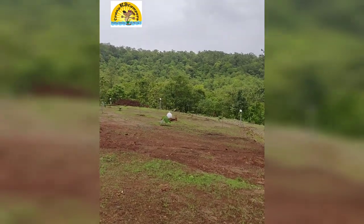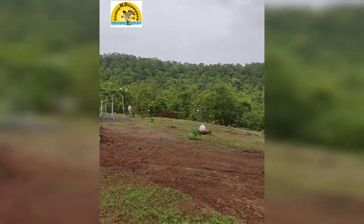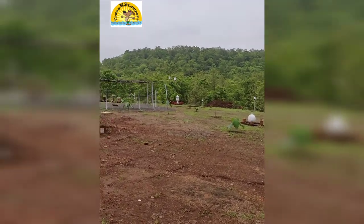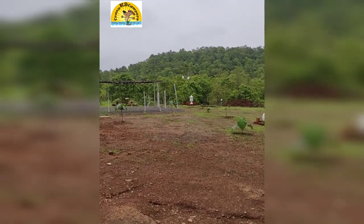We trekked up those hills — it was beautiful with thick woods and lots of lovely fresh water streams around. It was a very easy trek, even for first-timers.